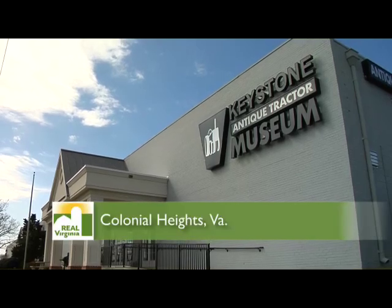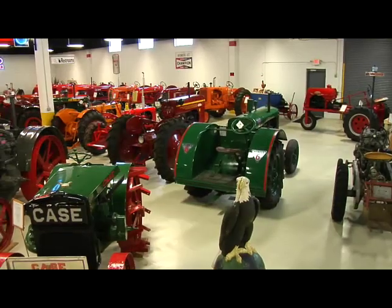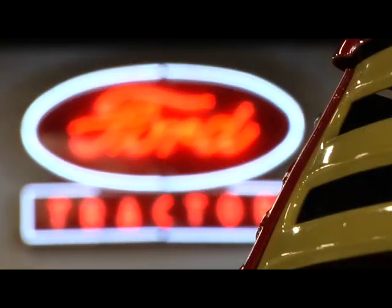Just off Interstate 95 in Colonial Heights, Virginia, resides the Keystone Tractor Works. With an amazing 90,000 square foot showroom, it's home to one of the largest collections of tractors and farm memorabilia in the country.